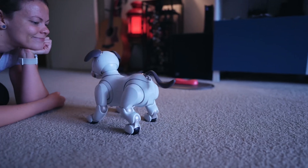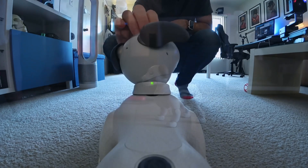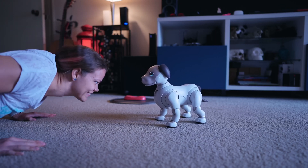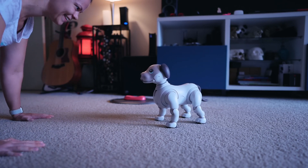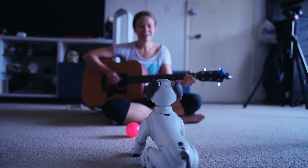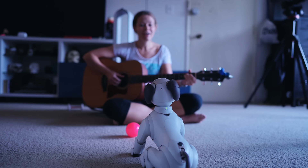It's like having a little bit of futuristic companionship right in your living room. AIBO is not just a robotic dog — it's a marvel of AI and robotics that brings joy and companionship into your home. If you're a tech enthusiast looking for something truly unique, AIBO might just be your next best friend.